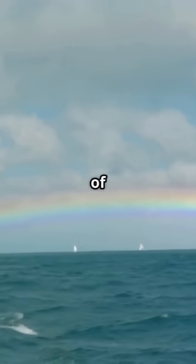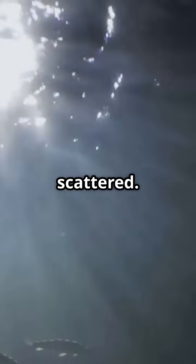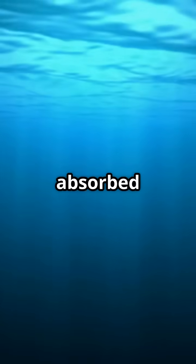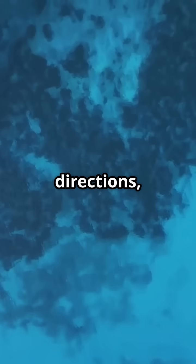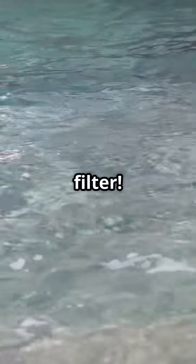Sunlight is made up of all the colours of the rainbow. When it enters the water, it gets absorbed and scattered. Red, orange, and yellow light waves are absorbed quickly. But blue light waves? They're shorter and get scattered in all directions, making the ocean look blue to our eyes. Think of it like a giant natural colour filter.